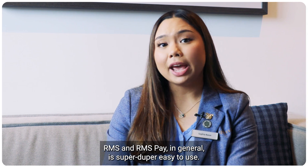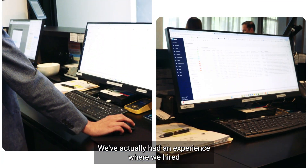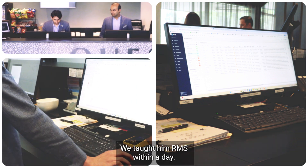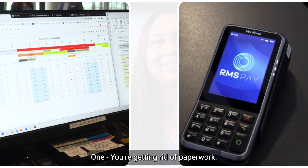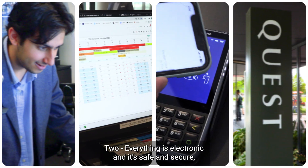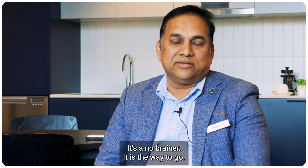RMS and RMS Pay in general is super easy to use. We've actually had an experience where we hired a new front office staff member with no hotel background whatsoever. We taught them RMS within a day. It's so user-friendly, it's all there. You're getting rid of paperwork, everything is electronic, safe and secure, and it's PCI compliant. It's a no-brainer that it is the way to go.